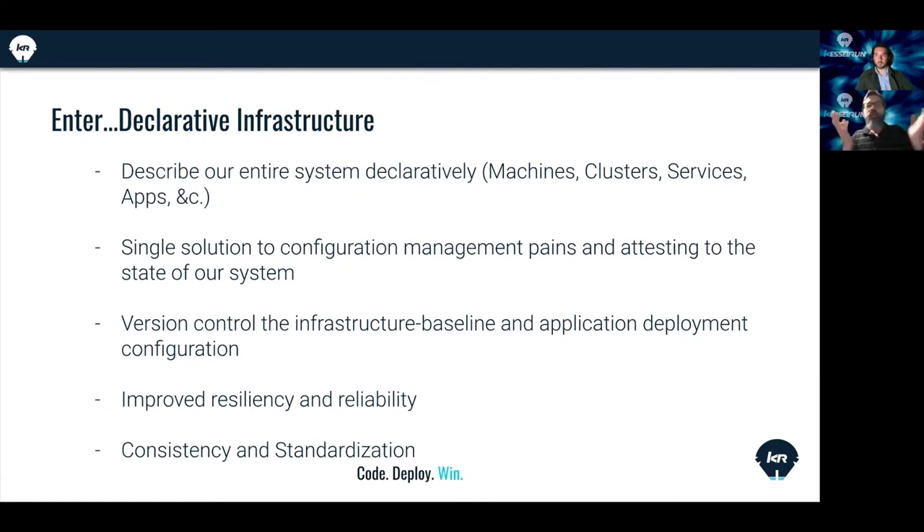The goal is to use GitLab as the single source of truth for everything being deployed. This includes networking, Kubernetes itself, our baseline services, and applications that teams at Kessel Run deploy. It also includes maintaining the appropriate access to the cluster itself as well as deployed applications. One common factor in all of this is the use of Flux.